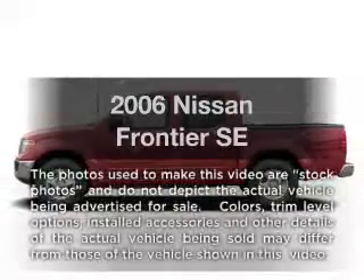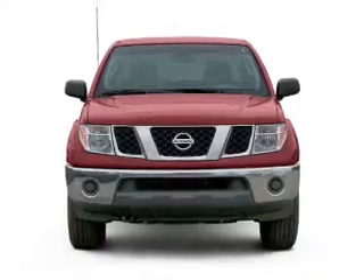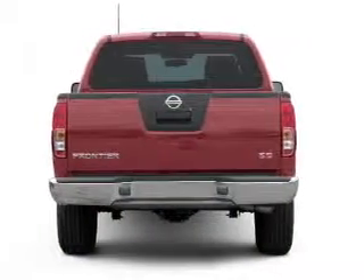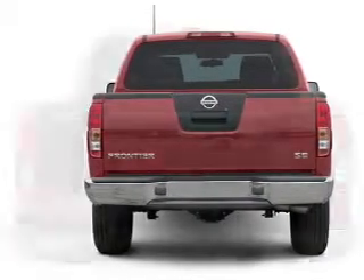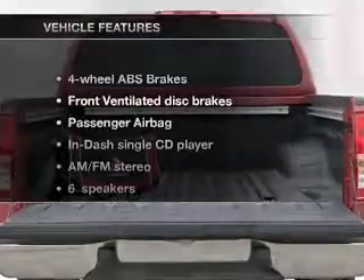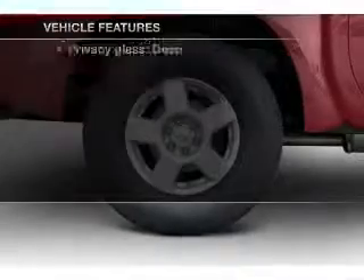Introducing the 2006 Nissan Frontier. This is the set of wheels you've been looking for, with a reliable six-cylinder engine connected to a manual transmission that'll keep you in touch with your vehicle. Premium wheels give a more luxurious look, and the anti-lock braking system will help deliver you safely to your destination. With these notable features, you won't want to miss out on the opportunity to own this amazing ride.